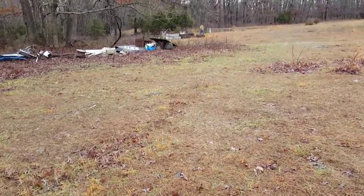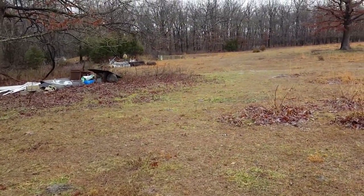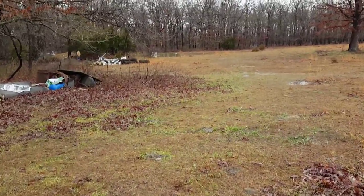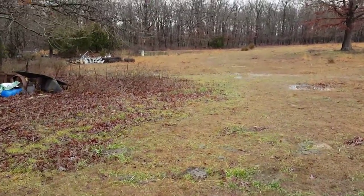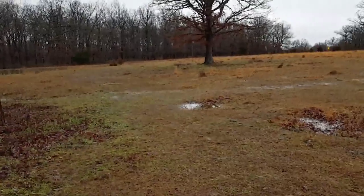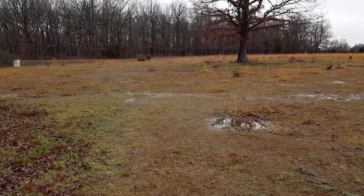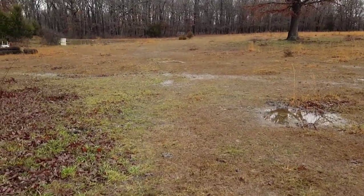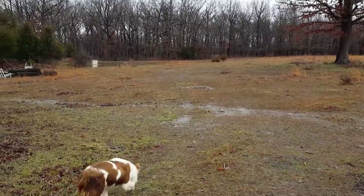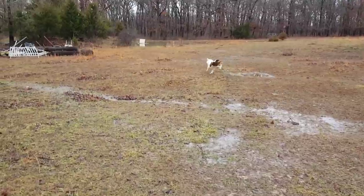We just laid Tippy to rest, and with death there always comes new life somewhere. As we were walking back from laying her to rest in our orchard, I found in my garden frames that onions and spinach were growing. We've been having a really mild winter, with temperatures in the upper 50s to lower 60s, so I'm not surprised that they're growing.